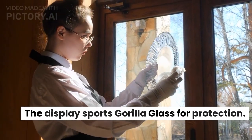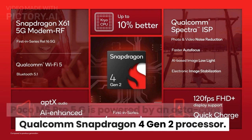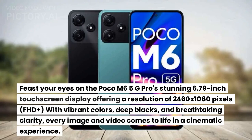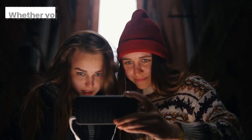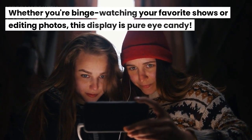The display sports Gorilla Glass for protection. The Poco M6 Pro 5G is powered by an octa-core Qualcomm Snapdragon 4 Gen 2 processor. Feast your eyes on the stunning 6.79-inch touchscreen display offering a resolution of 2460 by 1080 pixels FHD+. With vibrant colors, deep blacks, and breathtaking clarity, every image and video comes to life in a cinematic experience — whether you're binge-watching your favorite shows or editing photos.